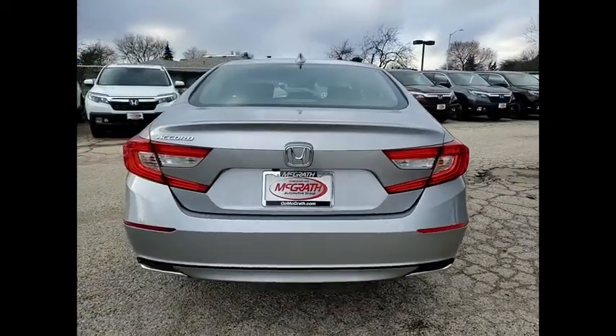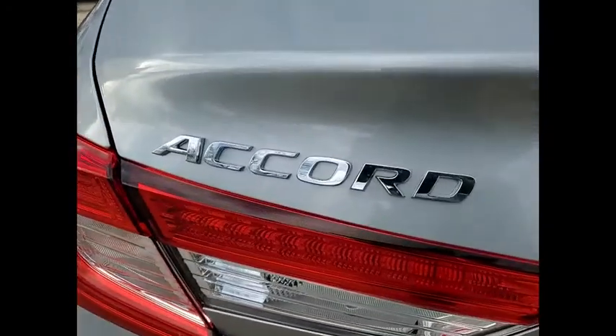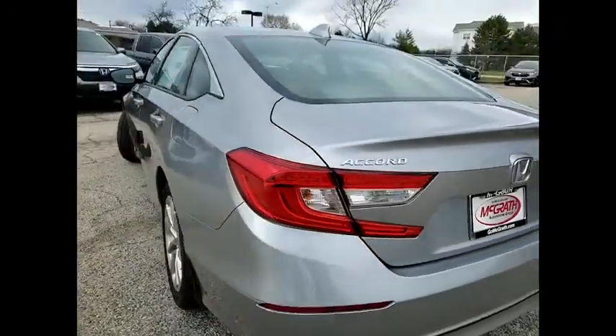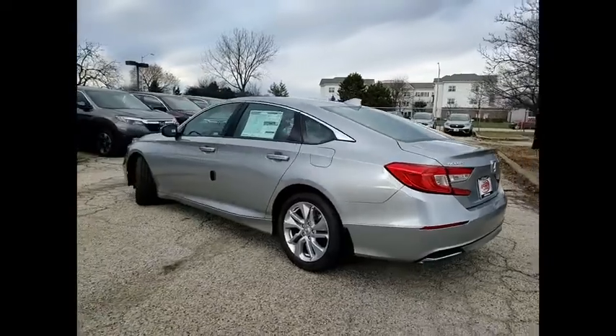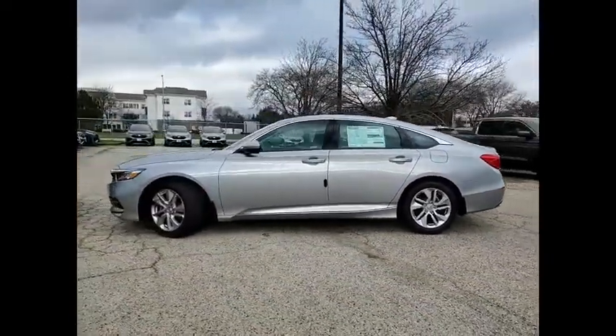Tire pressure monitor, turbocharged, aluminum wheels, brake assist, traction control, stability control, daytime running lights, engine immobilizer, tires — front performance tires, rear performance.